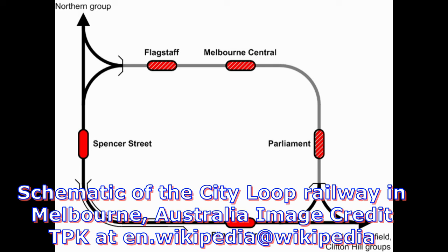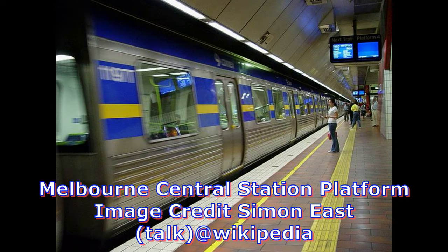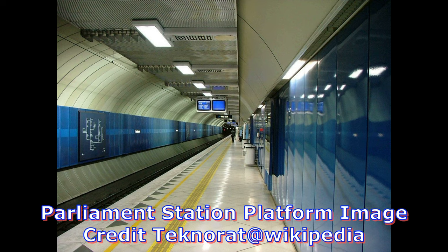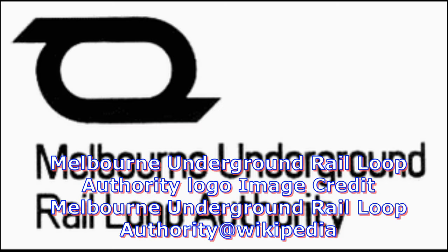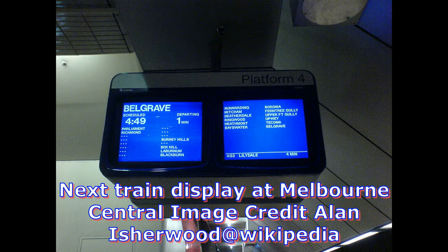The loop follows La Trobe and Spring Streets along its northern and eastern edges of the CBD street grid. The elevated Flinders Street viaduct forms a rank of four tracks around the central city. The Melbourne Underground Rail Loop Act was brought forward by Transport Minister Vernon Wilcox, with the Melbourne Underground Rail Loop Authority created on New Year's Day of 1971 to oversee the construction and operation of the loop.